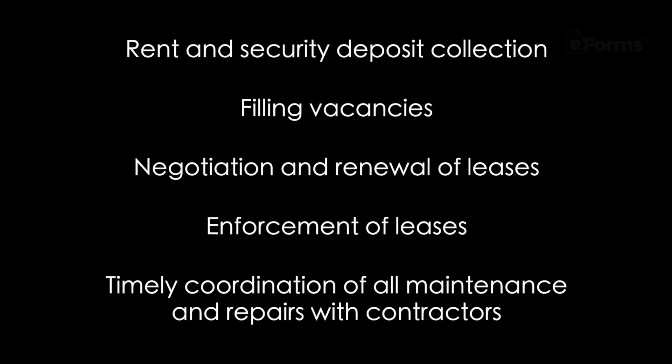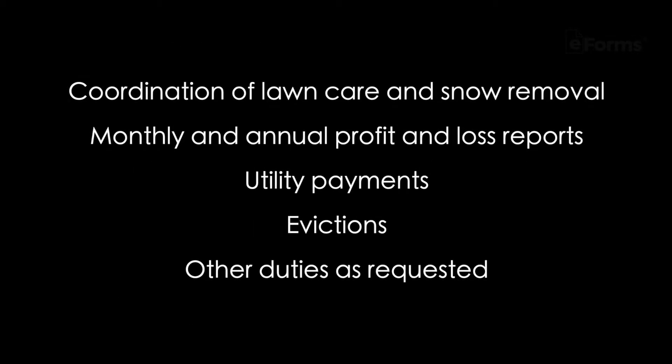Rent and security deposit collection, filling vacancies, negotiation and renewal of leases, enforcement of leases, and timely coordination of all maintenance and repairs with contractors.